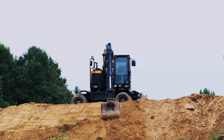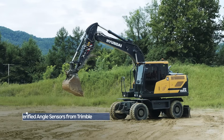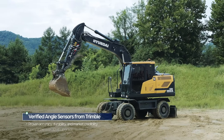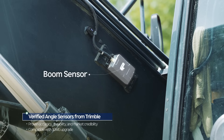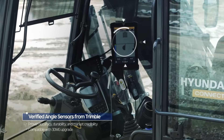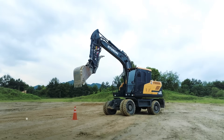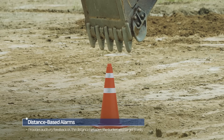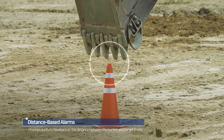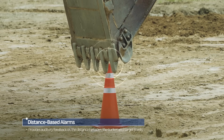Hyundai 2DMG Plus enhances operator convenience and is designed for effective use in diverse work environments. It employs proven angle sensors from Trimble, delivering reliable reference information, and allows for upgrades to Trimble's 3DMG by maintaining compatibility with the existing sensors and harnesses. Alert intervals vary based on the distance to the target point, giving operators an audio cue to gauge proximity between the bucket and the target surface while they work.